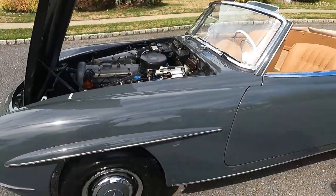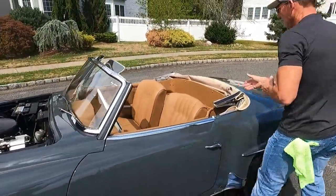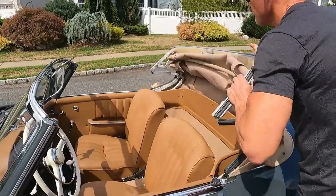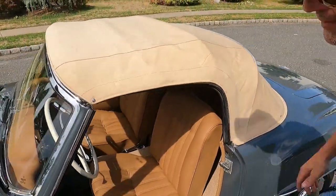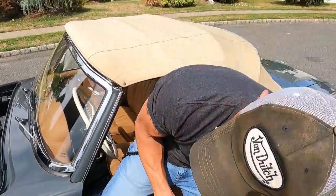The car also has a brand new soft top in pristine condition. The rear glass is crystal clear.